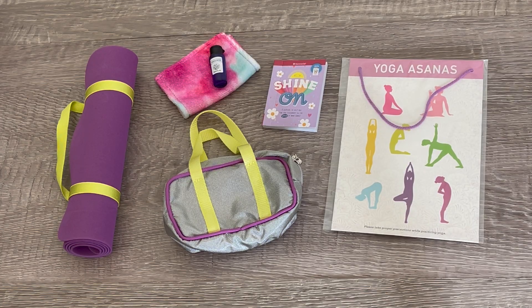Here we have an overview of Kavi's yoga accessories. I would definitely recommend the set. I love how it's themed to yoga and comes with a variety of different items. My favorite item would definitely have to be the Shine On journal, but the yoga accessories are a great addition to the set too.